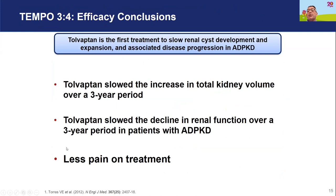To summarise the TEMPO trial results: over a three-year period, Tolvaptan slowed the rate of increase in kidney size, slowed the decline of kidney function, and people experienced less pain on treatment.